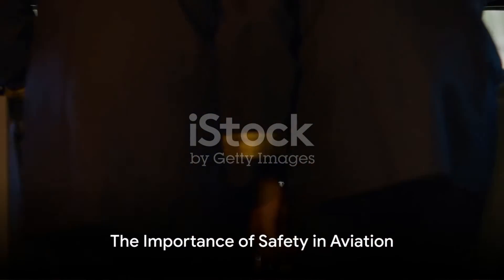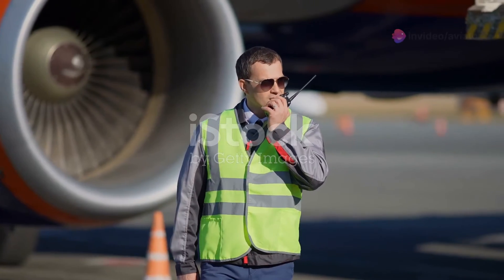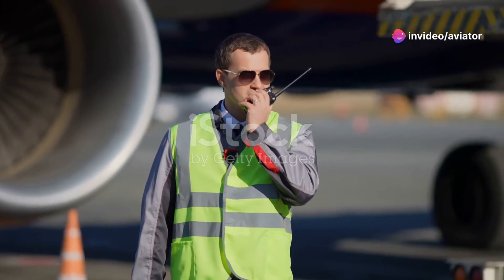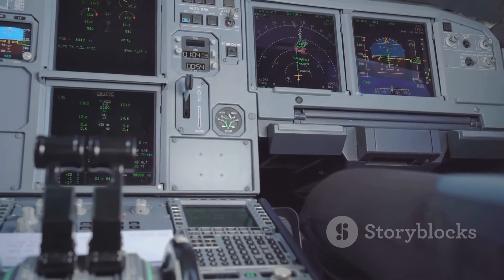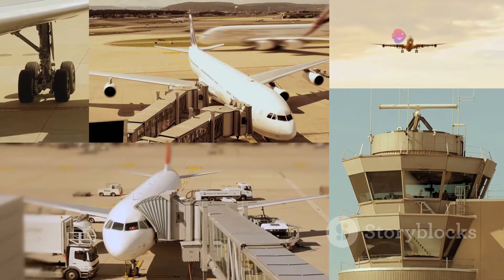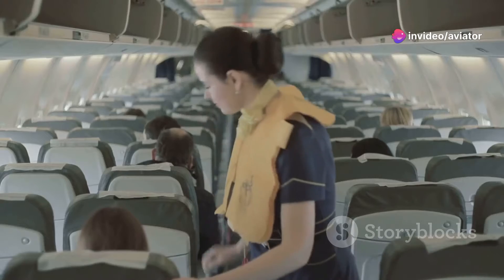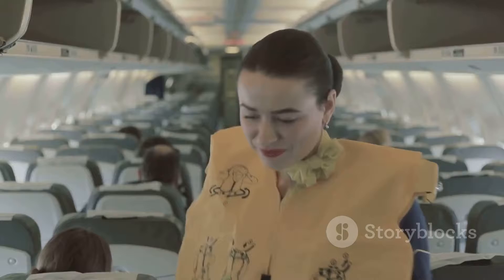Why is safety so paramount in aviation? Aviation is a complex system of technologies, human factors, and environmental elements. One minor malfunction or human error can have catastrophic consequences. That's where ICAO's Annex 6 comes into play — it sets the standard for safety in aviation, establishing crucial protocols and procedures to minimize risks and protect lives.